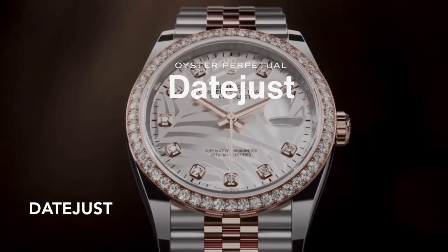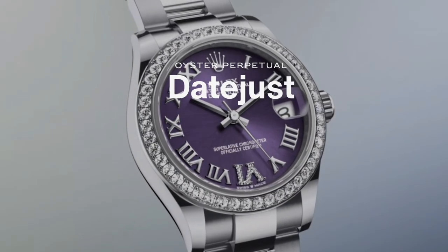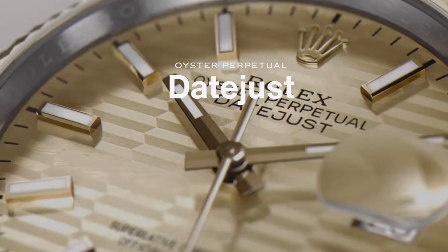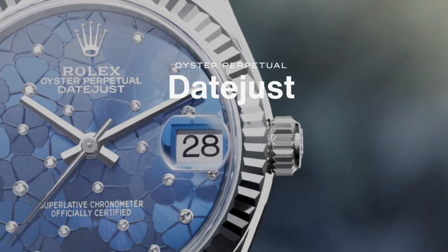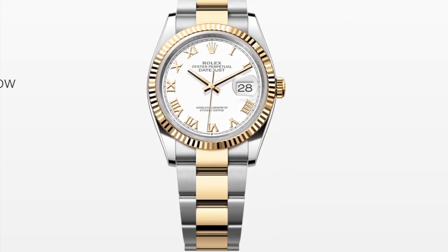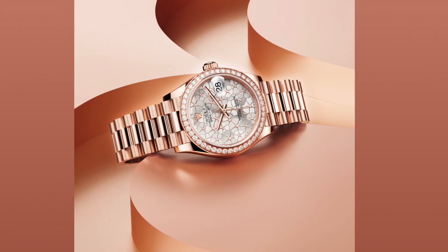Another classic Rolex is the Datejust, created in 1945. It was the first self-winding waterproof chronometer wristwatch to display the date in a window at three o'clock, which is how it got its name. A Cyclops lens was added to magnify the date for easy reading. Unlike the Oyster Perpetual, the Datejust has a date window, and the dial reads 'Rolex Oyster Perpetual Datejust.'